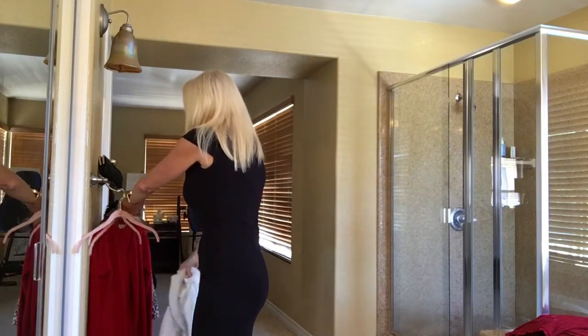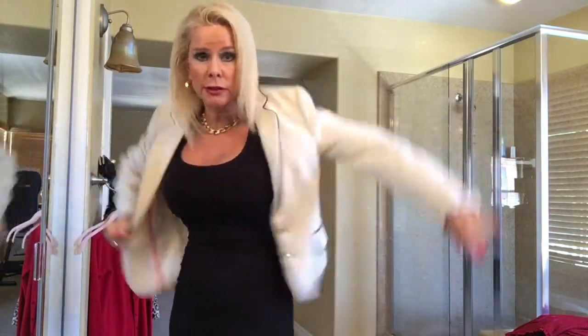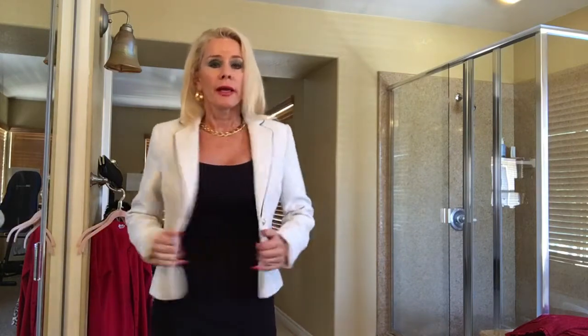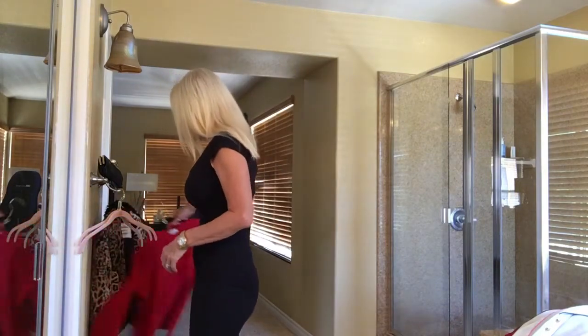I also have a cream colored jacket with black piping and gold buttons that I like to alternate with. All of my clothes I've had for around five years — some longer, some a little less — but they're all basic classic styles I'll have for a long time. Look online, check the sales, and pick up a few classic pieces to keep you going for years.